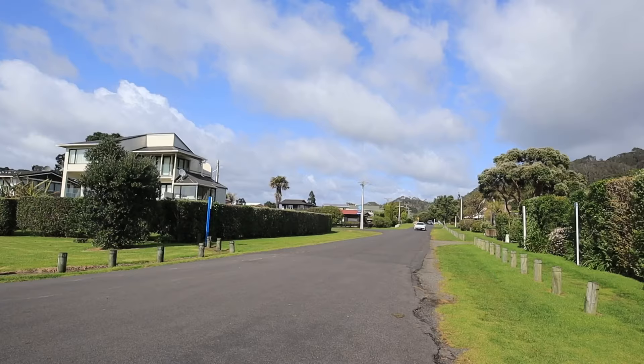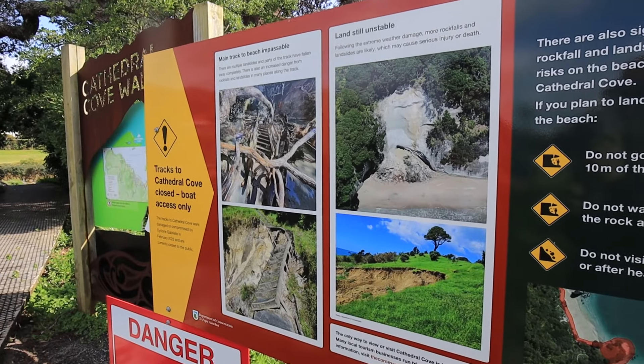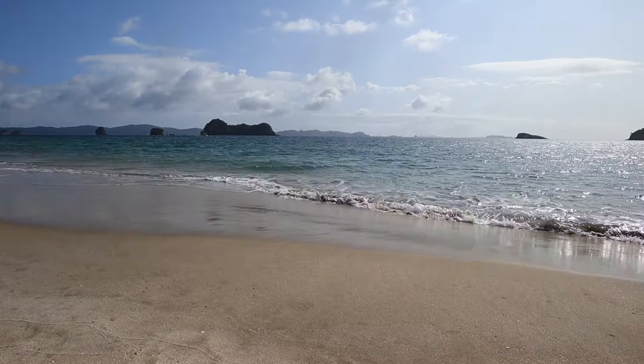The first booking leaves at 10 a.m. and it's about 10 to 10 right now, so let's go figure this out. Normally you can walk to Cathedral Cove but unfortunately there have been many landslides that have washed out the pathway, so the only way to get there is by boat — which is exactly what we're doing today. It's only a five-minute drive and boat ride.